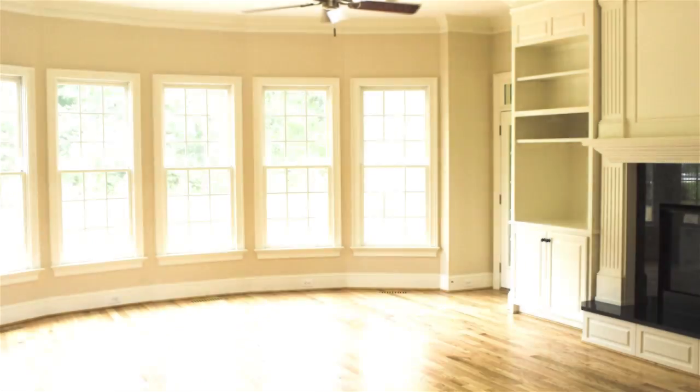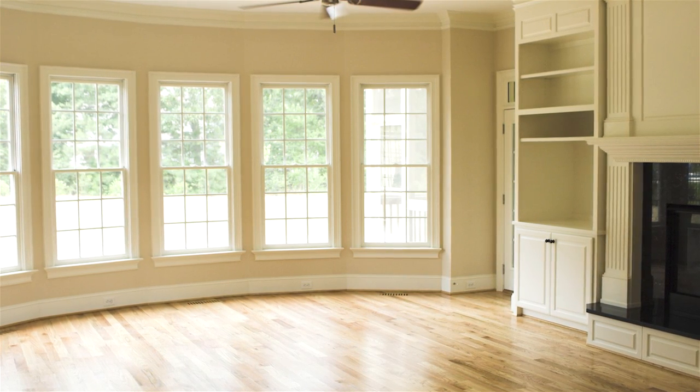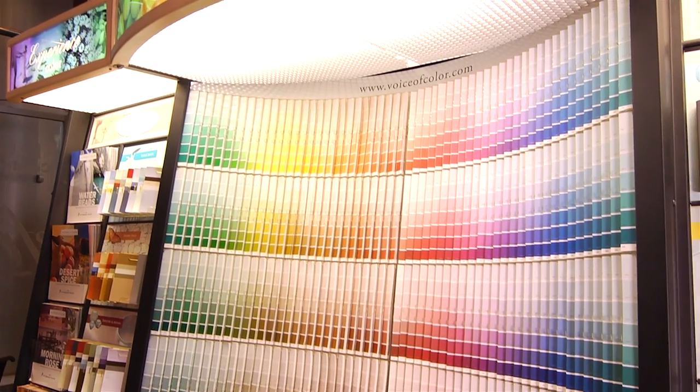There are two concepts to consider when you're choosing a paint color for your room. One, you may have a blank palette to work with, meaning you have no furniture, fabric, or wallpaper in the room. In that case, you can choose any color that meets your needs. You may choose off-white, beiges, or blues.